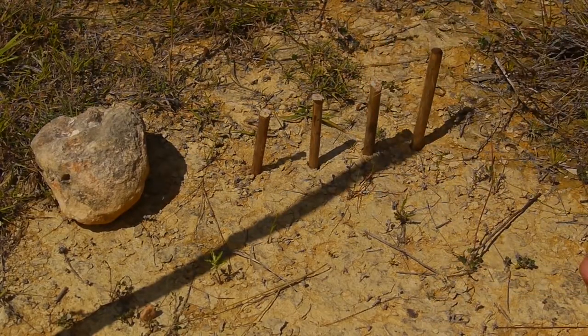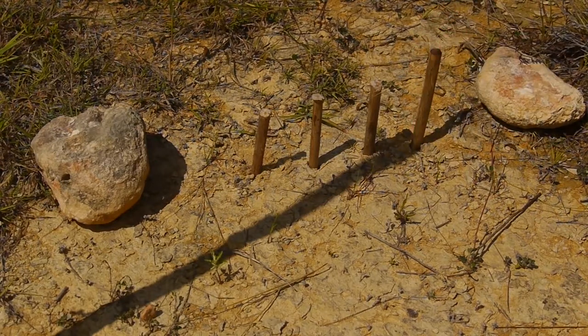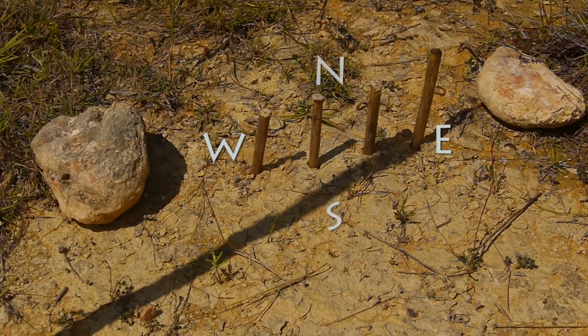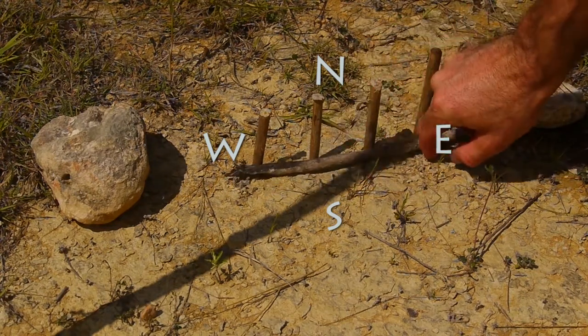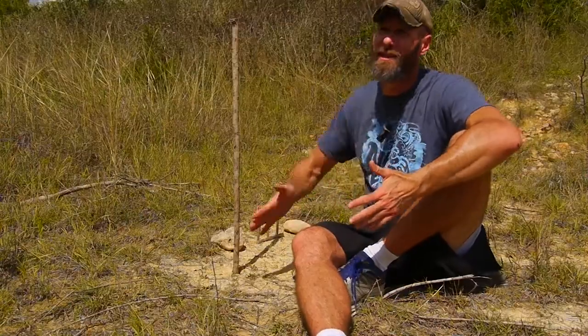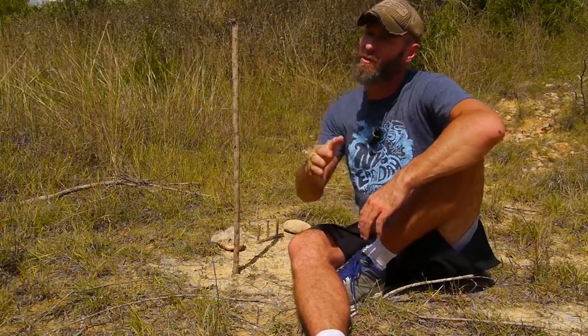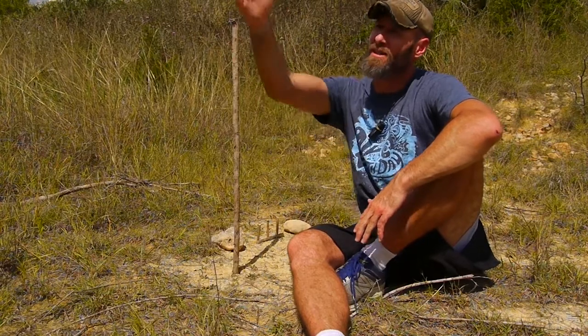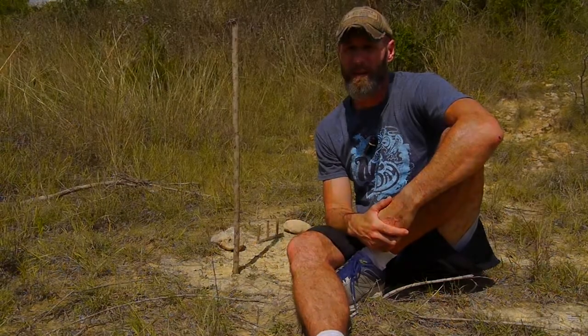Every 15 minutes you put in another stake, and you try to do that for 45 minutes to an hour so that you have three or four stakes. Your first stake is west and your last stake is east. Even if you're not going to leave that day, you can set it up for the next day — so if the next day is cloudy, you still have a general direction to start blazing a trail and leaving signs on the landscape to keep a fairly straight line.